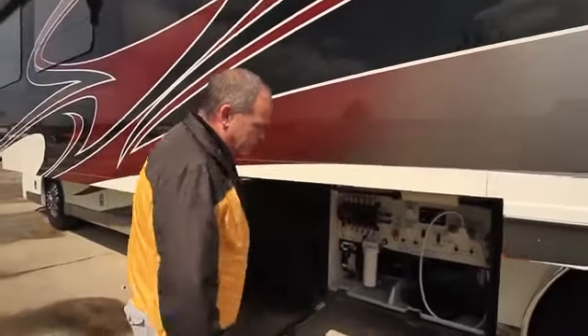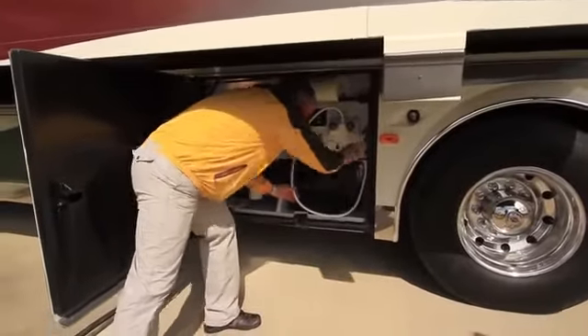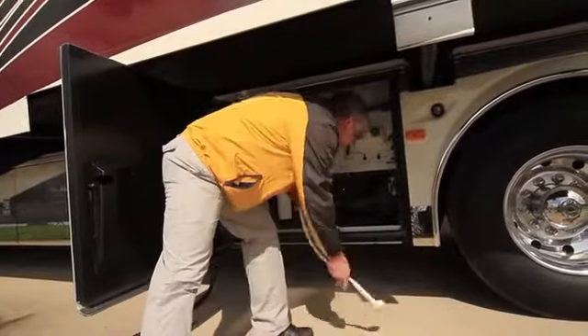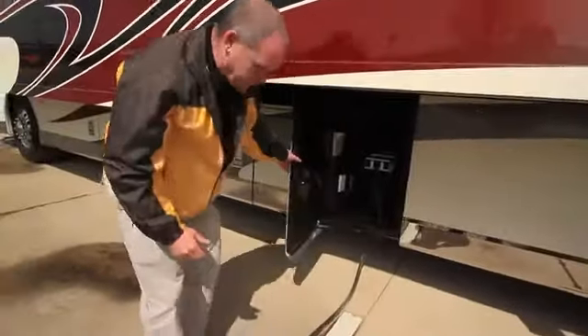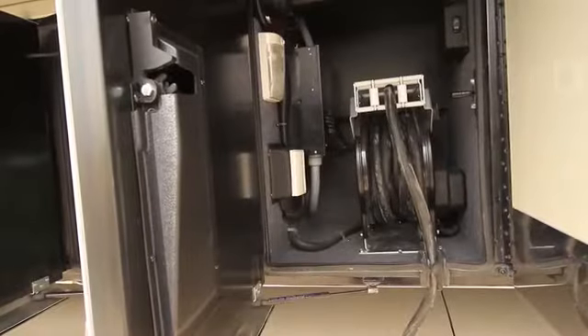One of the nice features we do on all our coaches is the rubber hoses, so anything you want to run out of the coach, you can stick them right inside there — keeping dirt, dust, birds, or mice from getting inside your coach. Stepping forward to the next compartment, this is your power cord compartment. You're going to have that 50-foot power cord, the transfer box, and all your cable access hookups. This also has your generator start switch so you don't have to run inside the coach to start it.